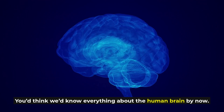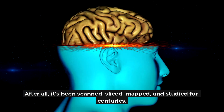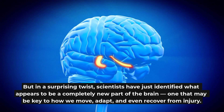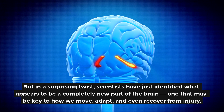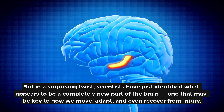You'd think we'd know everything about the human brain by now. After all, it's been scanned, sliced, mapped, and studied for centuries. But in a surprising twist, scientists have just identified what appears to be a completely new part of the brain — one that may be key to how we move, adapt, and even recover from injury.